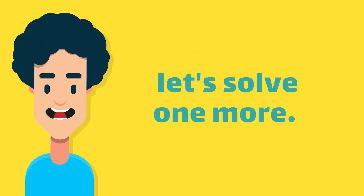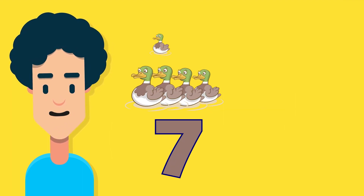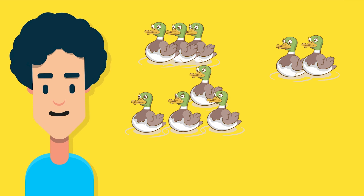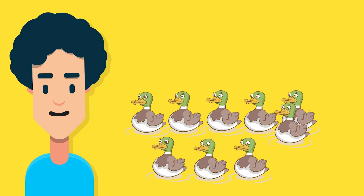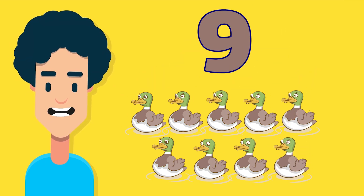Now, let's solve one more. If you have seven ducks and you find two more ducks, how many ducks do you have now? One duck, two ducks, three ducks, four ducks, five ducks, six ducks, seven ducks, eight ducks, nine ducks. Brilliant! You have nine ducks.